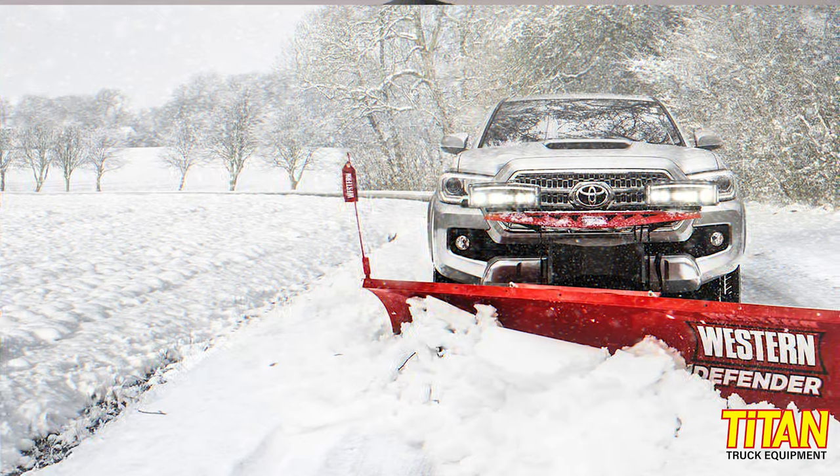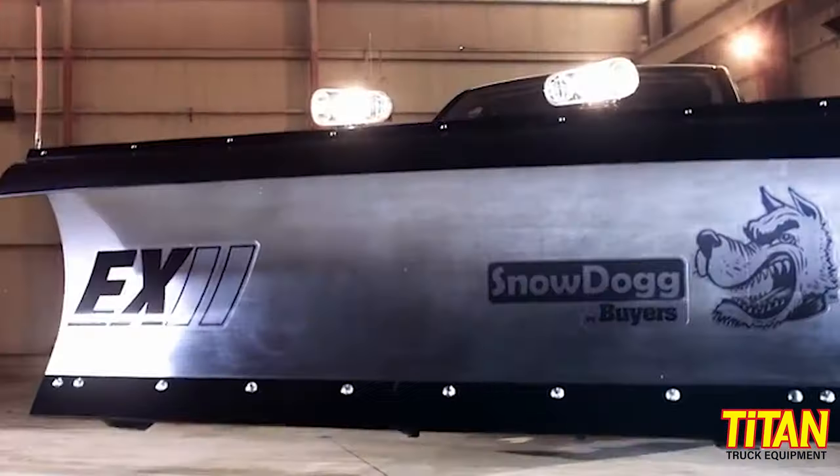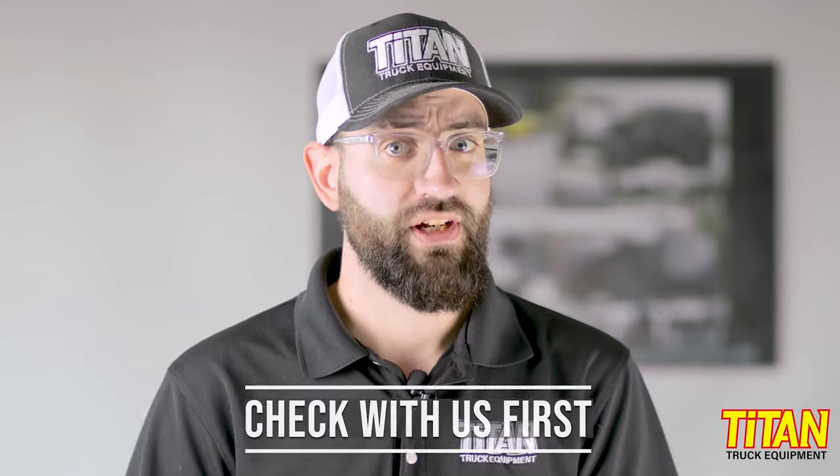At the time this video was made, Titan Truck typically stocks the Pro, Pro Plus, HTS, and Defender plows from Western, the Lot Pro and Drive Pro plows from Meyer, as well as the EX and MD plows from Snow Dog. But make sure to check with us after watching this video to see if we've added to or changed what we stock.